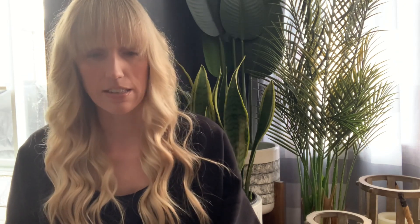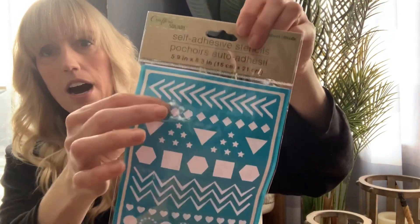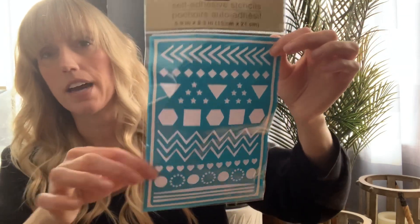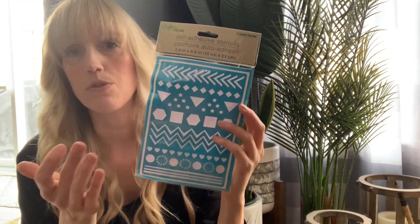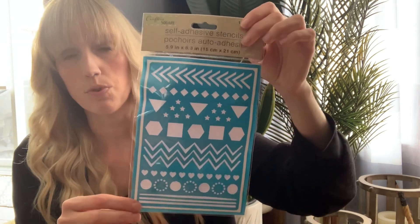So I'm just going to move on to the other items — everything is just kind of miscellaneous. I don't really buy crafting items, but the only crafting item I did buy is the Stealth Adhesive Stencils by the Crafter's Square. I haven't seen this pattern before but I love the arrow look and the triangles. They are self-adhesive stickers. You could use painter's tape to seal them in place before stenciling, and you can always reuse them.